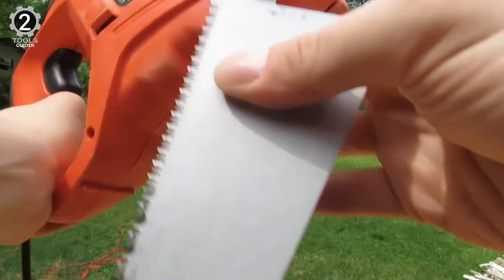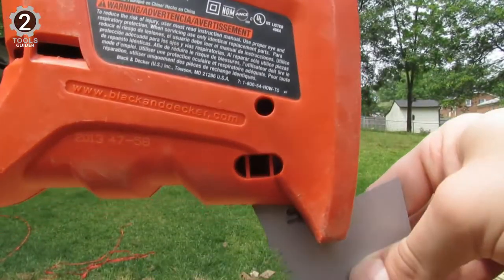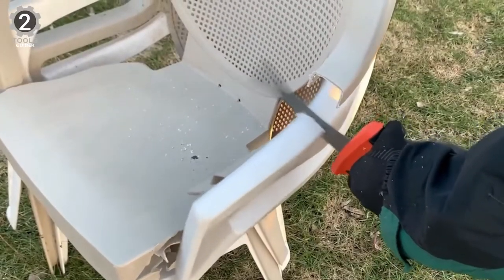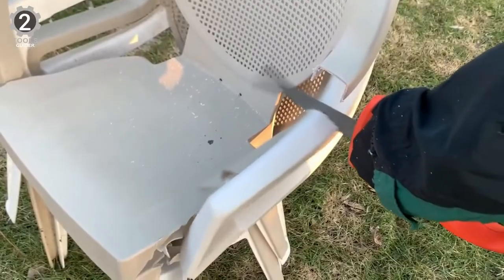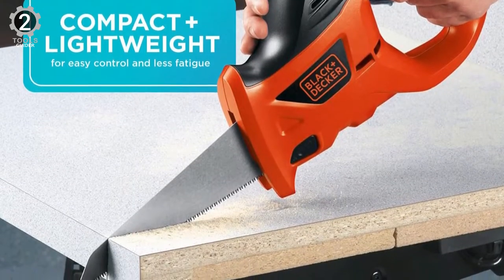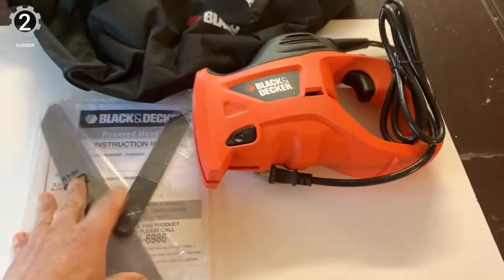Its onboard safety button keeps the device idle until you're ready to pull the trigger. Maintenance is simple and easy with tool-free blade changing. It has a keyless blade clamp. The cord is 6 feet long and gives you more flexibility and more considerable cutting coverage. It even comes with a handy storage bag to pack and store the saw, blades, cord, and more for your house and garden.